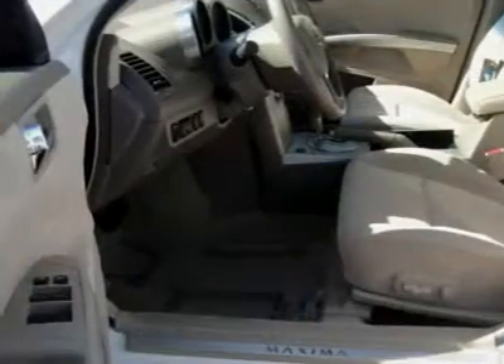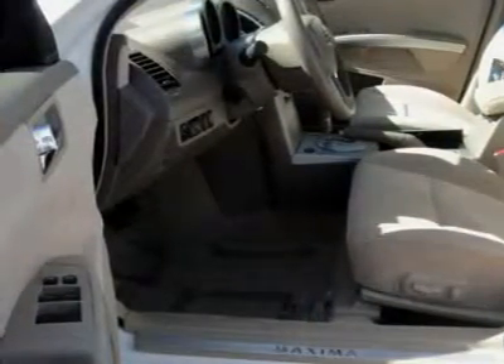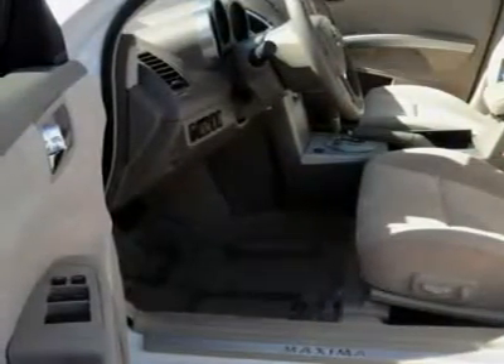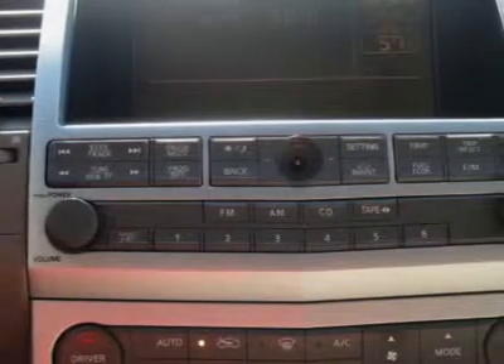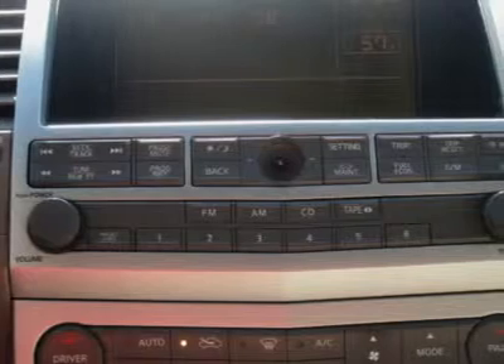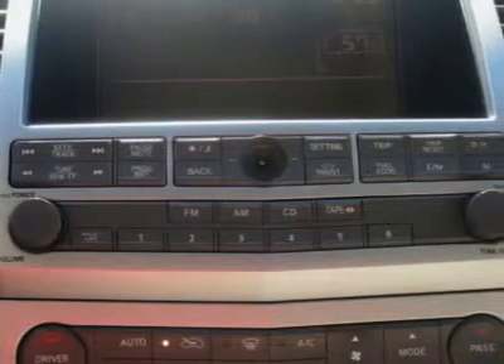What are you waiting for? Come in for a test drive today. Feel the power — with a 6 cylinder engine, you'll have an adrenaline rush when you fire up the engine. Act fast, this offer will not last long.